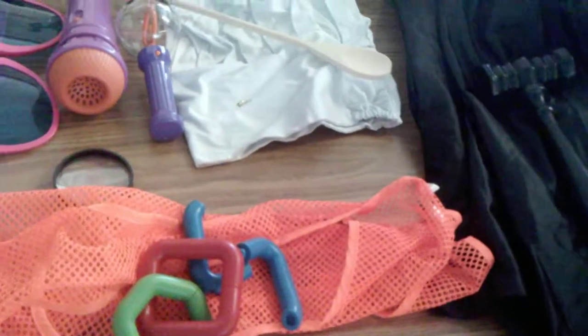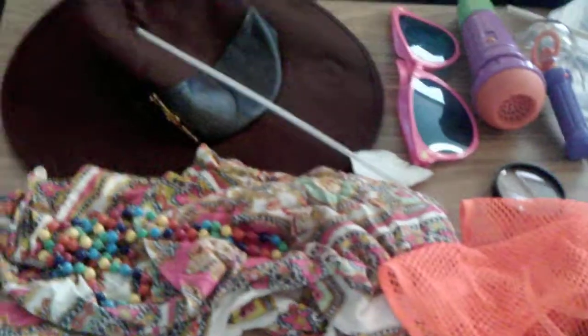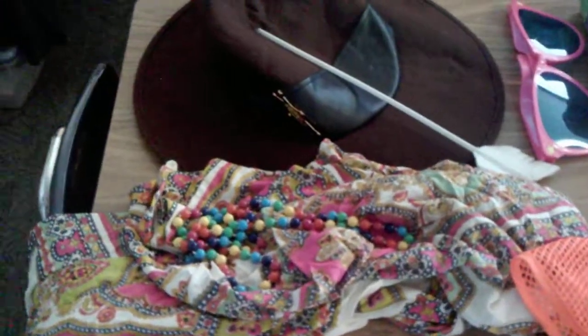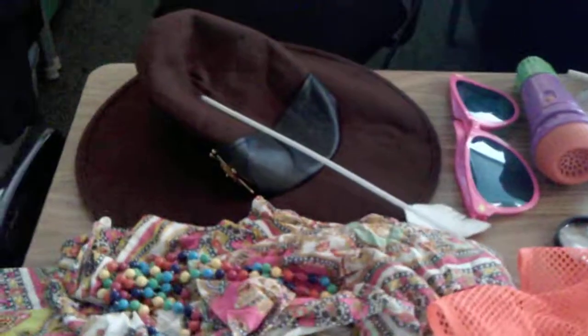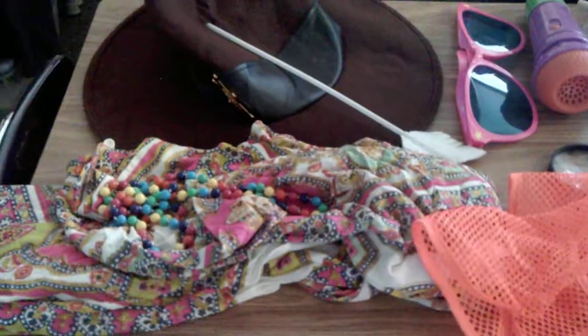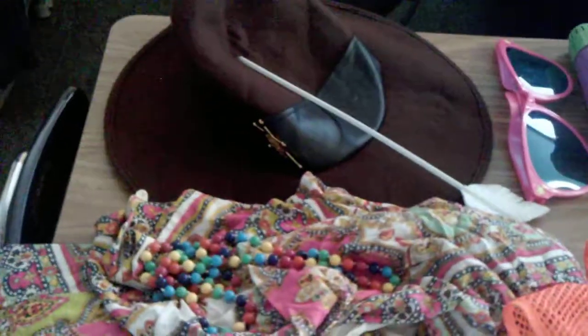Now, I can't take credit for this idea. This came from a book I read years ago, and I've just, through the years, collected all these different costumes. There's a character to go with each one of them who introduces a new comprehension strategy. I thought I'd share with you some of the things that I have, and hopefully that inspires you to go out and be dramatic and fun with your students.